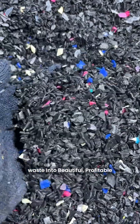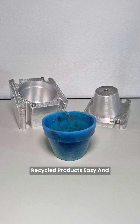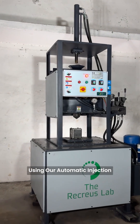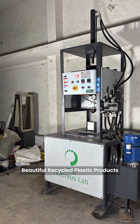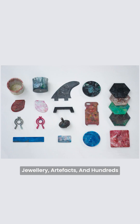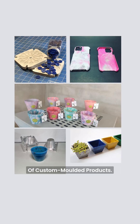Want to turn plastic waste into beautiful, profitable recycled products easily and automatically? Using our automatic injection machine, you can make beautiful recycled plastic products like flowerpots, coasters, jewelry, artifacts, and hundreds of custom molded products.